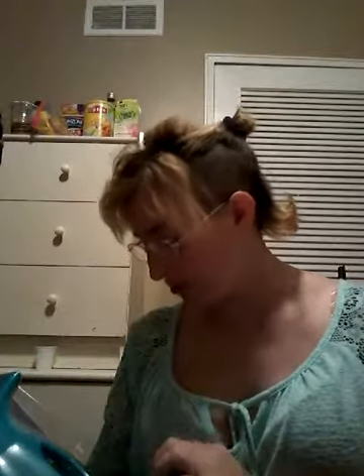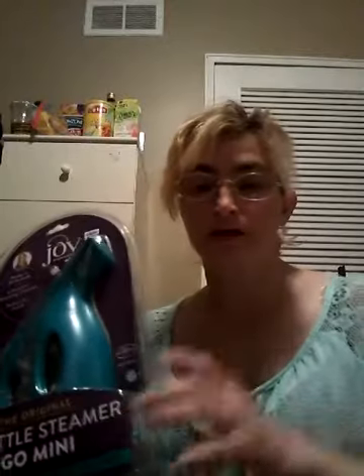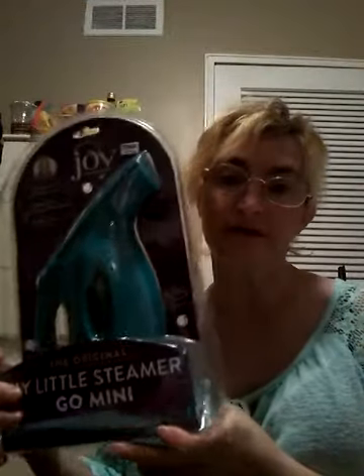I'm going to try to do a review on this product. She did have this on the show and I was not able to order it then, but I'm glad that I found it at Bed Bath & Beyond.